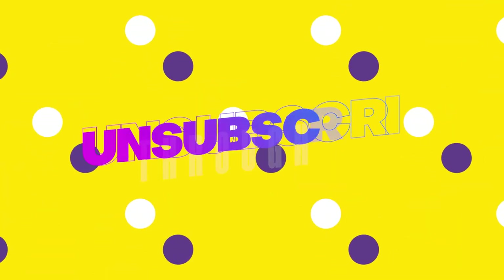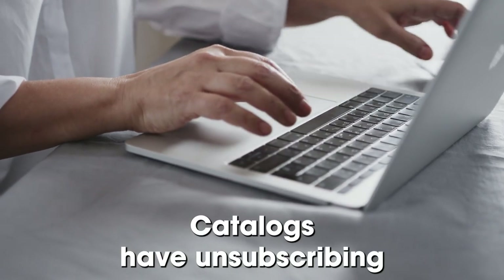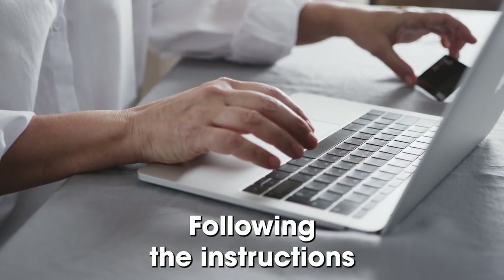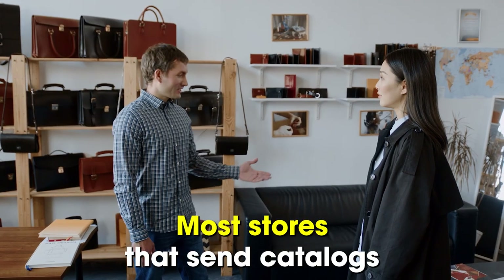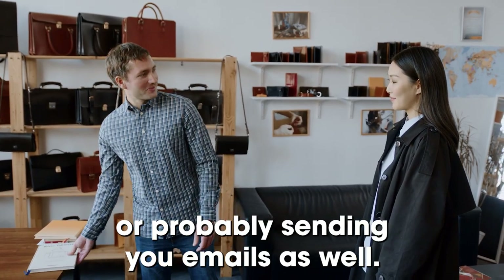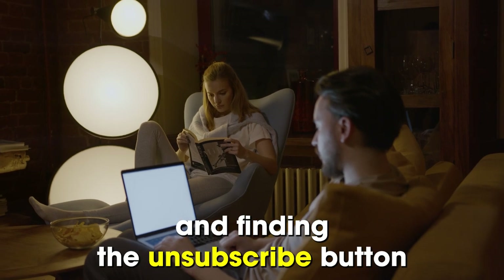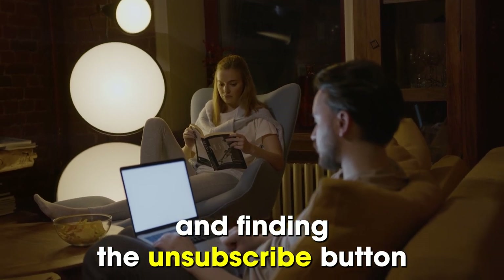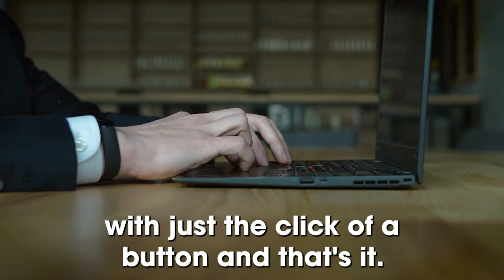By unsubscribing online. Catalogs have unsubscribing information in them, and following the instructions given enables you to unsubscribe. Most stores that send catalogs are probably sending you emails as well. You can unsubscribe by going to the latest email and finding the unsubscribe button, which makes opting out easy with just the click of a button.